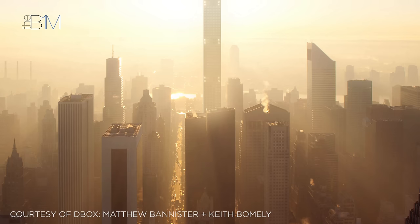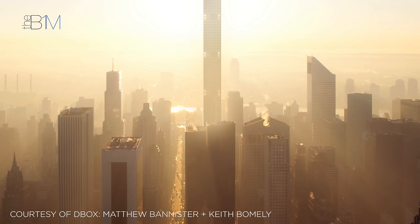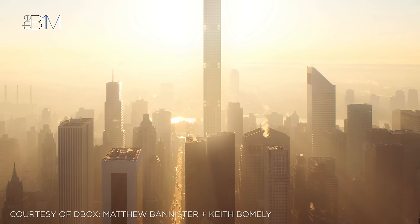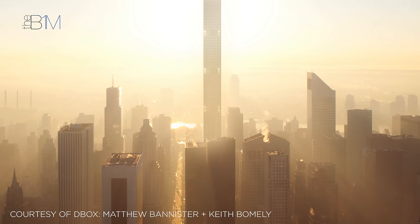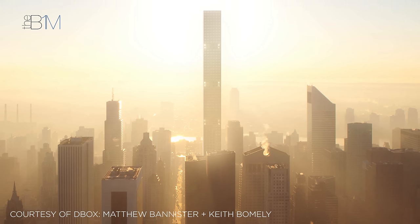432 Park Avenue is the latest in a long heritage of high-rise buildings in the city, and it won't be the last. For now at least, it has helped start the next chapter and, like so many before it, made its own contribution to the debate and ever-progressing engineering science that drives the world's most famous skyline.